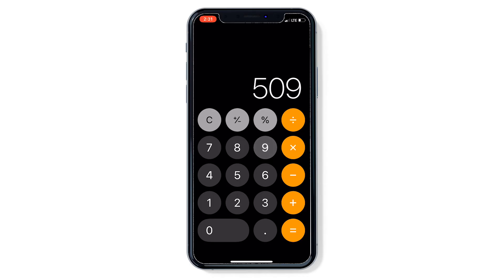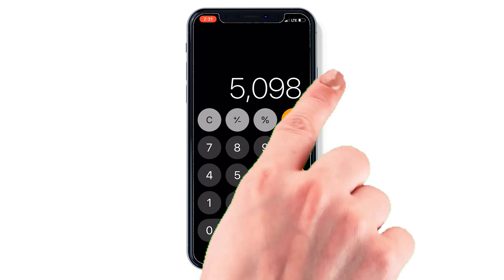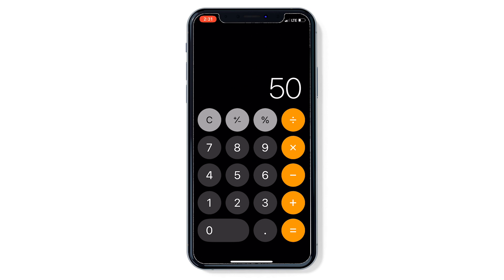If you typed the wrong number into the calculator app, no problem. Just swipe left on the calculator display to delete the last digit.